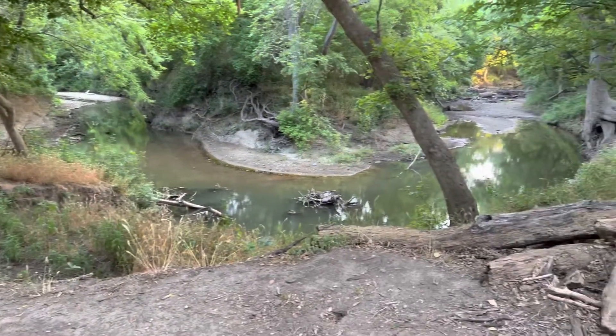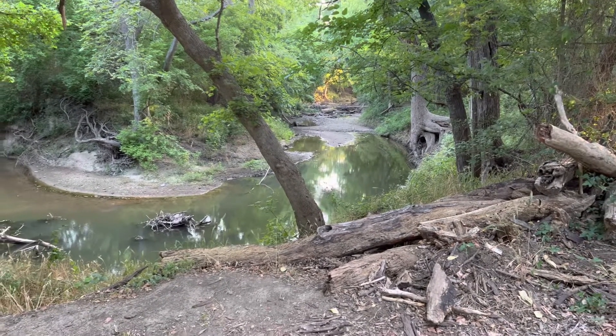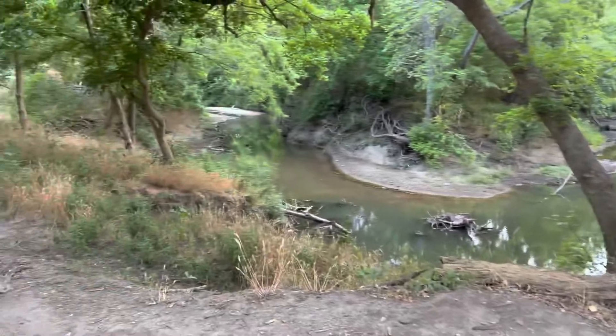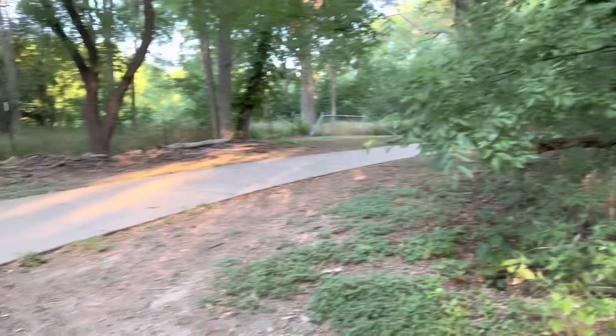This is one of my favorite parts of the creek. There's a trail that goes along beside it, and of course the walkway is right up here.